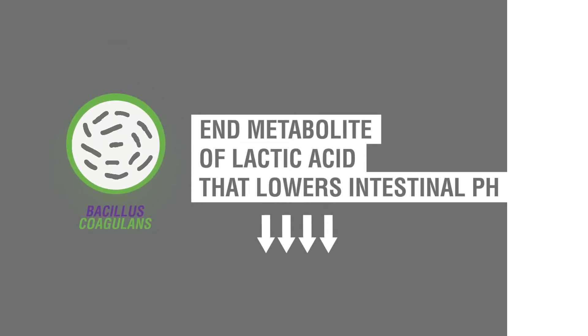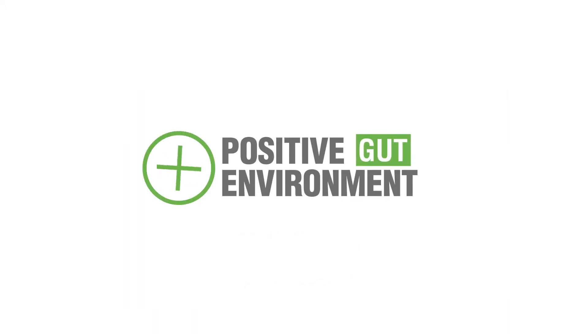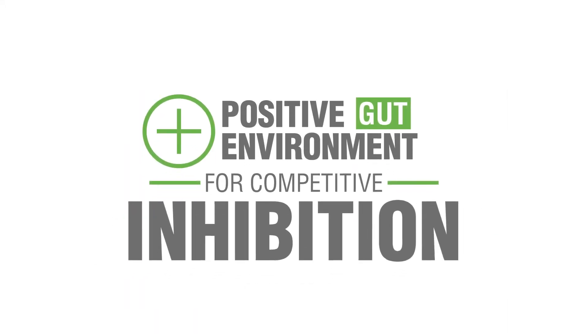And finally, Bacillus coagulans produces the metabolite lactic acid that lowers intestinal pH, allowing a more positive gut environment for competitive inhibition.